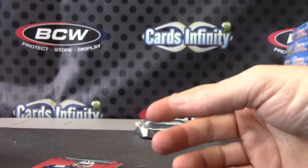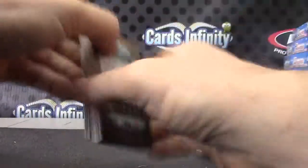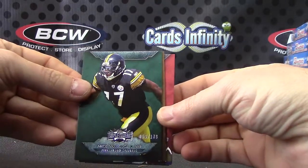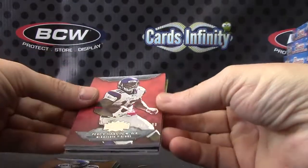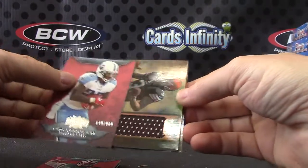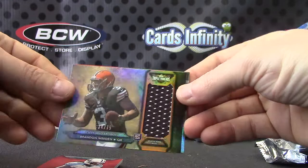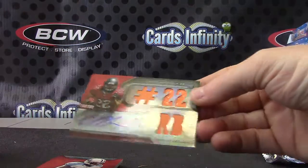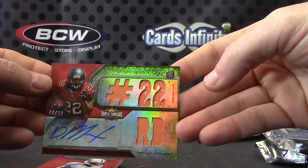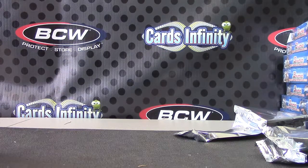And the last one will be Mike Wallace, Sidney Rice number 989, Percy Harvin, Joe Namath, Chris Johnson — jersey card of Brandon Whedon. And Doug Martin — slight corner issue, but not too bad, 70 of 99 jersey autograph. Got Doug and Nick, not too bad. I appreciate it buddy, I'll get it out today. See ya.